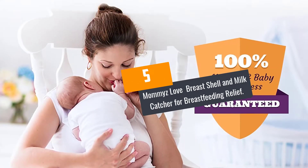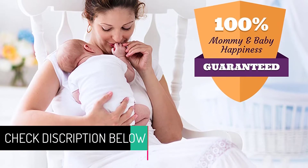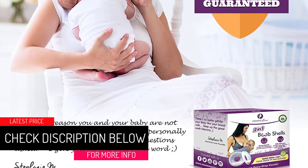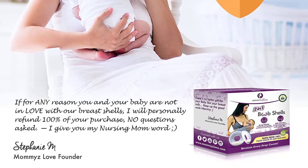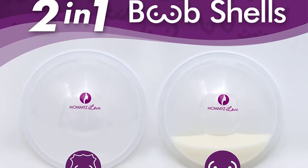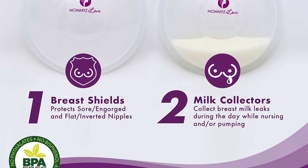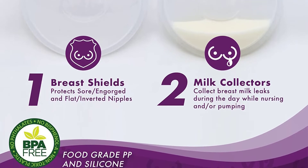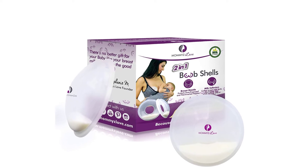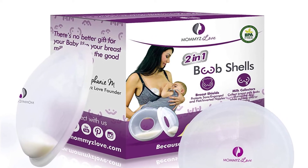At number 5: Mommies Love Breast Shell and Milk Catcher for Breastfeeding Relief. This breast shell has a great design and does not touch the breast nipples, enabling you to heal faster. Moreover, it does not allow any irritation or friction on the nipples, acting like a nipple shield. In general, they are comfortable to wear such that you will not even recognize that you are wearing them. Do not worry about having wet clothes since this breast shell has been designed to help mothers who have breast milk leakage. It features air ventilation that will assist to speed up the process of healing. The collected breast milk can be conveniently transferred to milk storage bags or bottles.